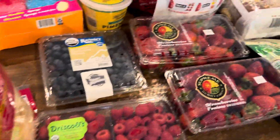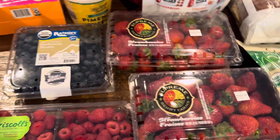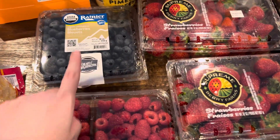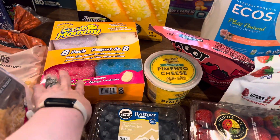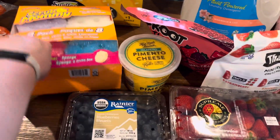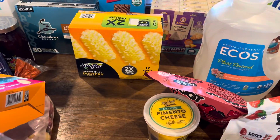We got some shredded cheese. And then for fruit this week — or however long it takes us to get through it — we got some raspberries, some blueberries, and then some strawberries. I needed more sponges so I grabbed a pack of those.